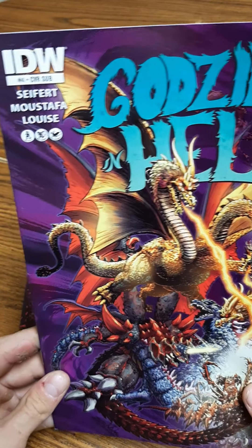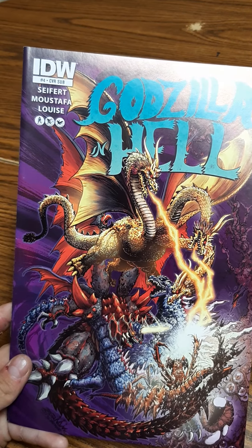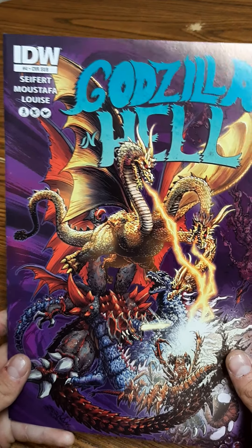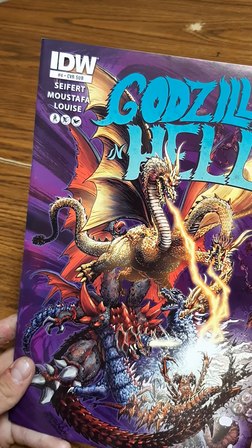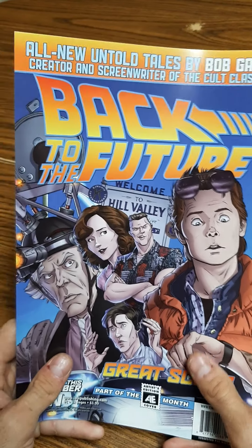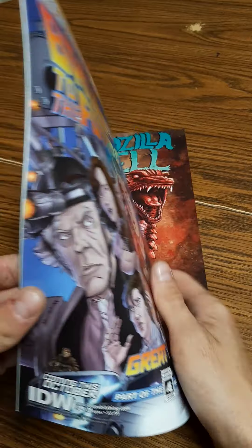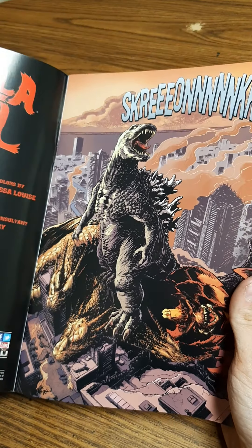Issue four has Godzilla, Destroyer, and King Ghidorah, and the artwork on this cover looks absolutely awesome. There's a little silhouette of an eyeball — I don't know if that's Godzilla's or another monster's. It looks like Godzilla is fighting underwater, or it could be an alternate dimension of hell — who knows. IDW did a kick-butt job on this release. And look at that — Godzilla has already beaten King Ghidorah and Destroyer.